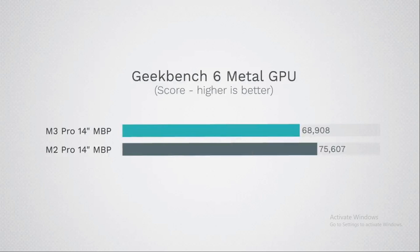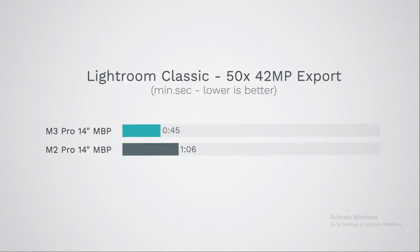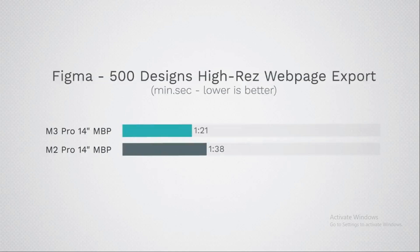Shifting to graphics performance, the M3 Pro and M2 Pro both boast impressive graphics capabilities, but they're not entirely equal. The M3 Pro features fewer graphic cores, leading to a reduction in power usage — a smart move given the demand for energy-efficient devices. However, this core reduction comes with trade-offs. In certain tasks requiring heavy graphics processing, the M3 Pro lagged behind the M2 Pro. This is a critical point, especially for users whose work revolves around graphic-intensive tasks, sparking discussions about Apple's strategic decisions.